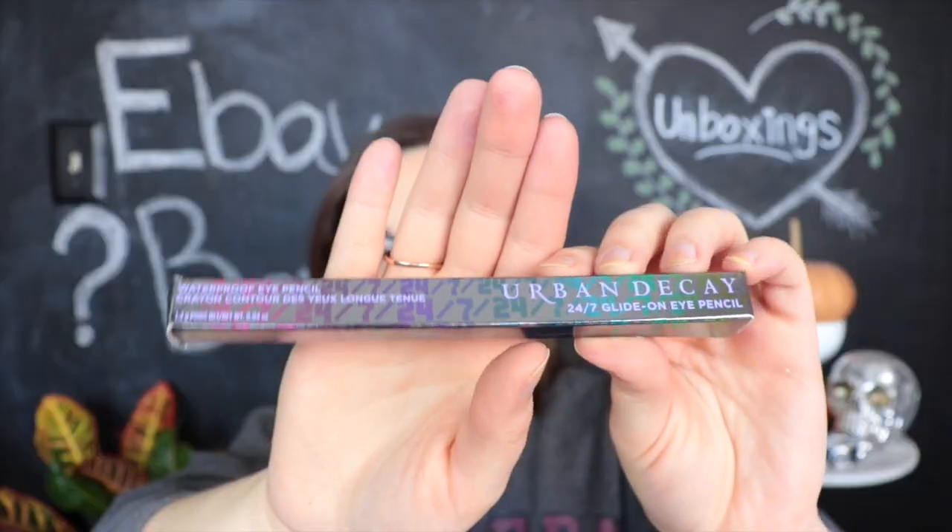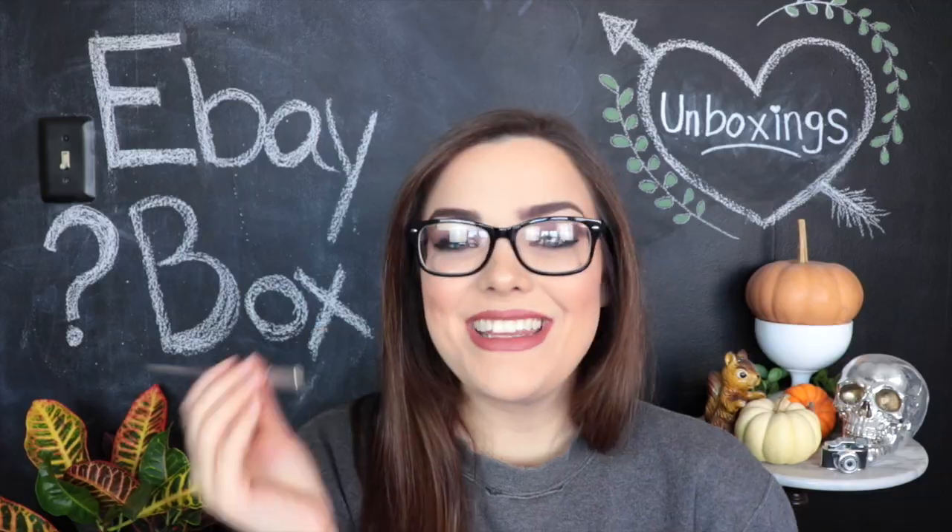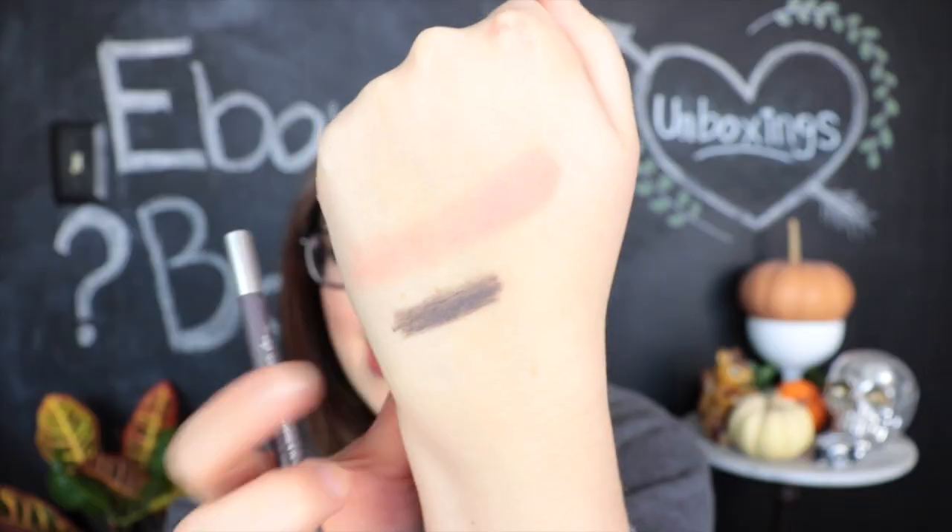Next up we have something from Urban Decay, which is definitely high end. This is a 24-7 Glide-On Eye Pencil. It is a waterproof eye pencil — comes in a really pretty shiny package. This is in the shade Desperation. It looks like maybe a grayish color, a little bit lighter than I expected. I don't really own any eyeshadows in a grayish tone like this. I guess this would be nice for maybe smoking out a lower lash line. I really cannot do my standard winged eyeliner with these pencils — I just don't have that type of steady hand. I use these pencils for waterline, smoking stuff out, things like that.